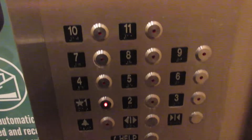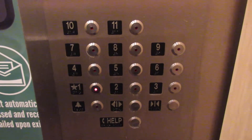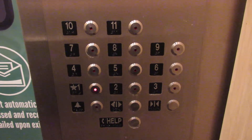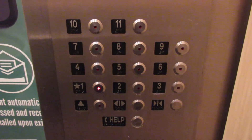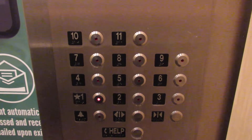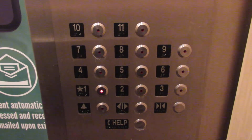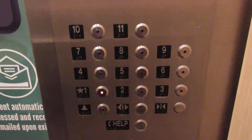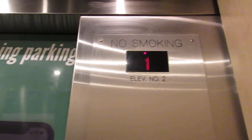Let's watch the buttons this time. Here we are at 1.